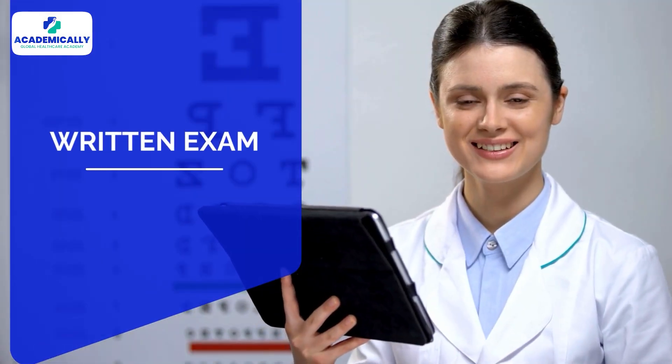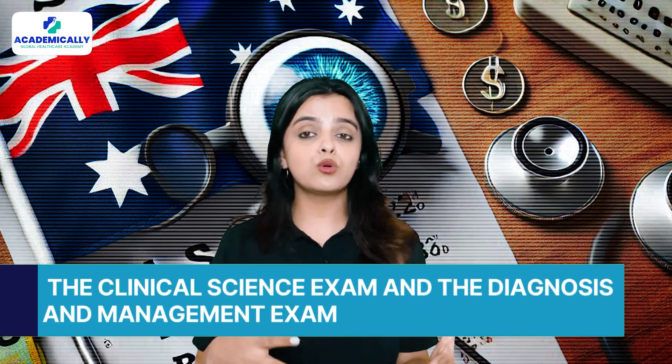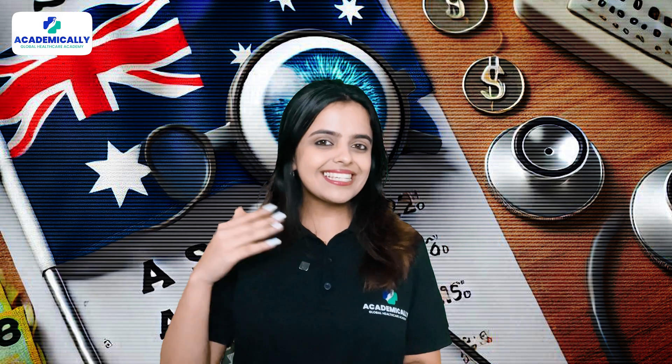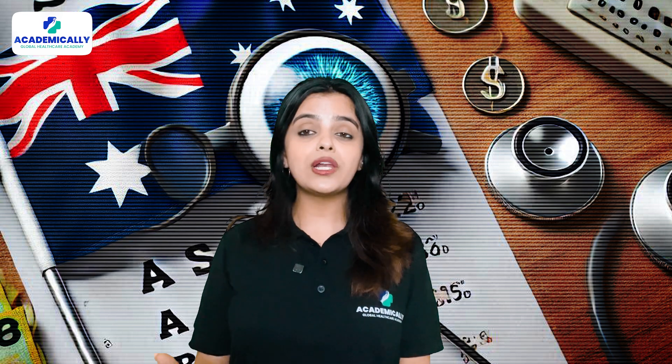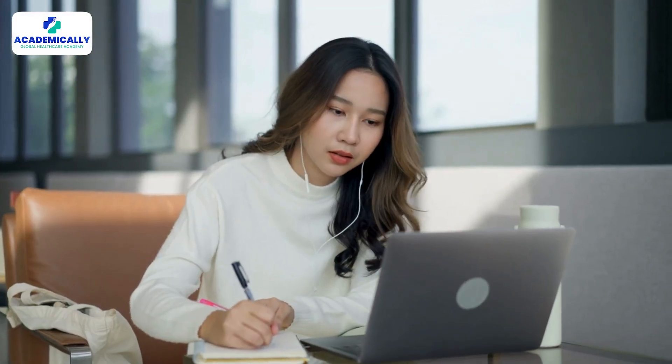Next is the written examination, which is split into two parts: the Clinical Science Exam and the Diagnosis and Management Exam. This stage tests your theoretical knowledge in optometry. After clearing the written exam, you must complete an online cultural and safety training module to prepare for the next step.